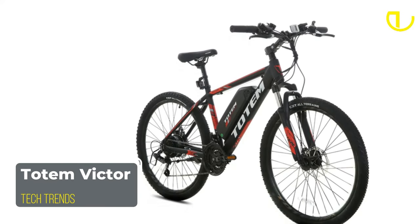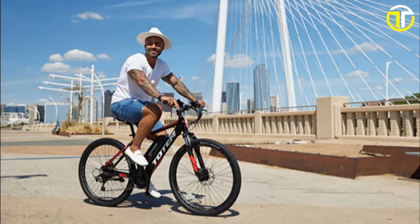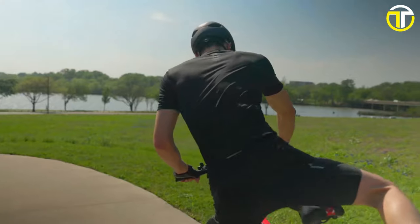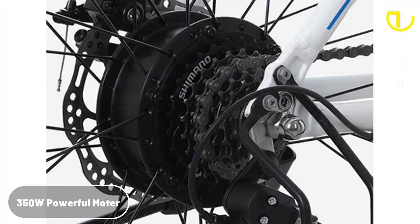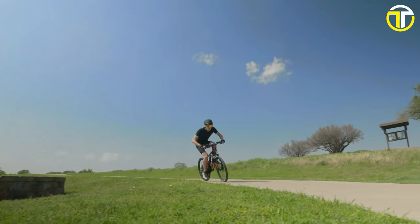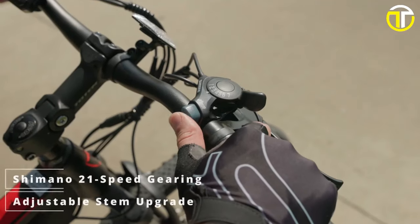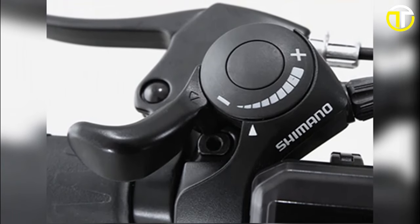Number 4: the Totem Victor. Stepping into the spotlight of the electric bike market is the Totem Victor, an e-bike designed to combine functionality with flair, all at an attractive price point of $499. The e-bike boasts features that cater to both daily commuters and weekend adventurers. Under the hood, the Totem Victor is powered by a 350-watt high-speed motor, delivering impressive torque for those challenging terrains. With a top speed of up to 20 miles per hour, riders are guaranteed exhilarating rides without compromising safety. The Shimano 21-speed gear shifter offers versatility, ensuring that riders can adapt to any environment with ease.